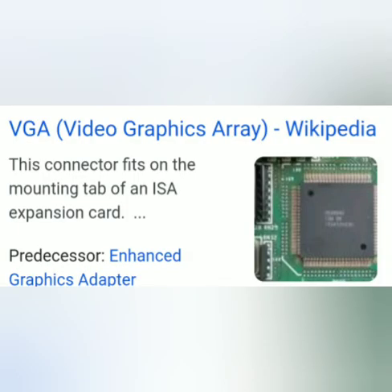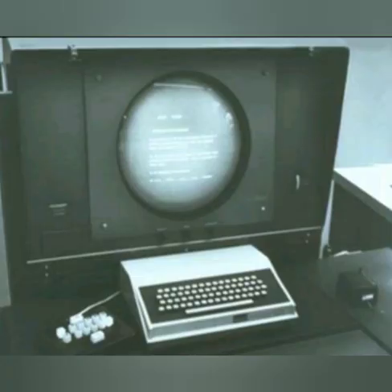The monitor works with the VGA card. VGA means video graphics array. The first computer monitor was part of the Xerox Alto computer system, which was released on March 1, 1973. See the diagram — this is the first computer monitor.